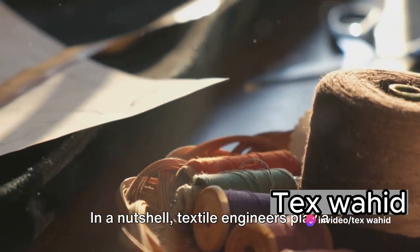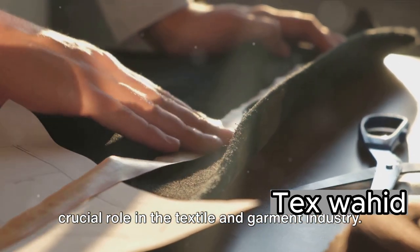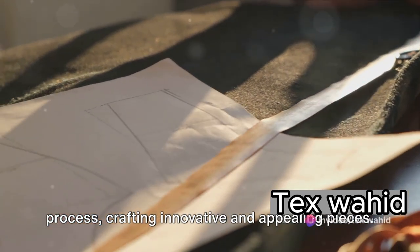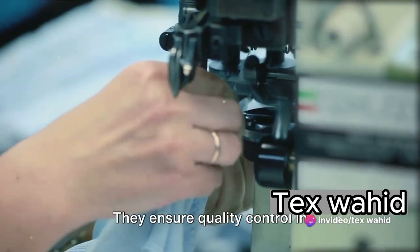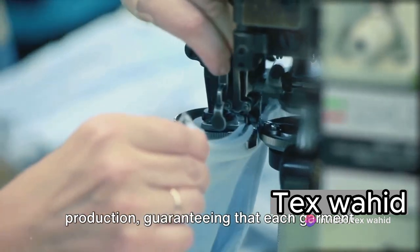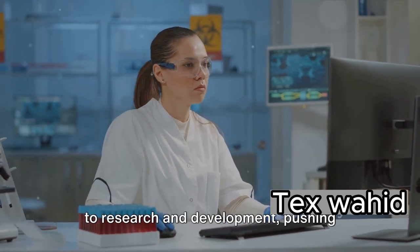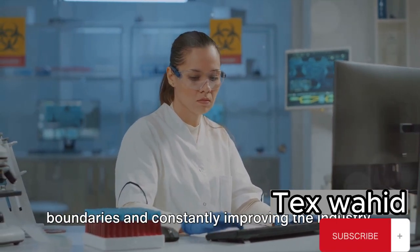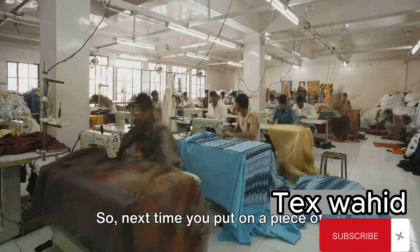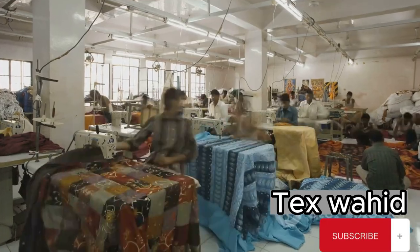In a nutshell, textile engineers play a crucial role in the textile and garment industry. They're the masterminds behind the design process, crafting innovative and appealing pieces. They ensure quality control in production, guaranteeing that each garment you wear meets high standards. And let's not forget their contributions to research and development, pushing boundaries and constantly improving the industry. So next time you put on a piece of clothing, take a moment to appreciate the work of textile engineers that goes into making it.